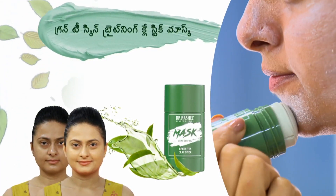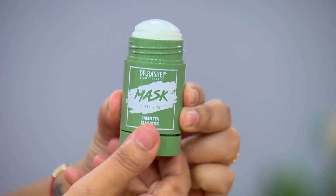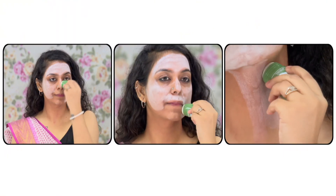I'm going to introduce a green tea skin brightening clay stick mask. You're going to apply it directly to your skin.